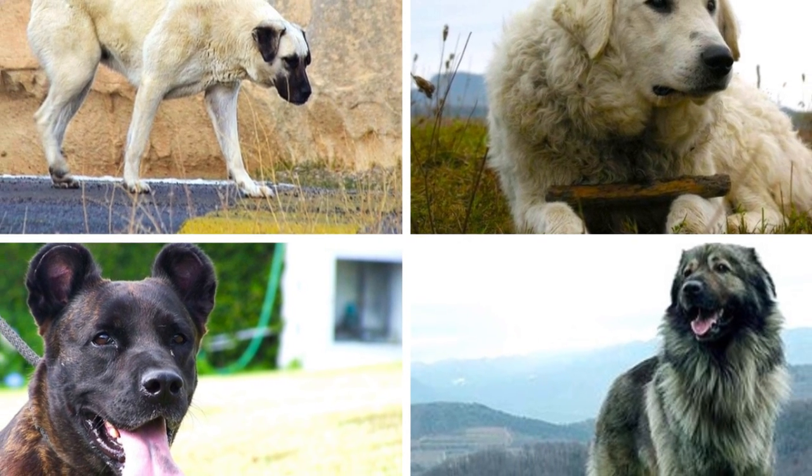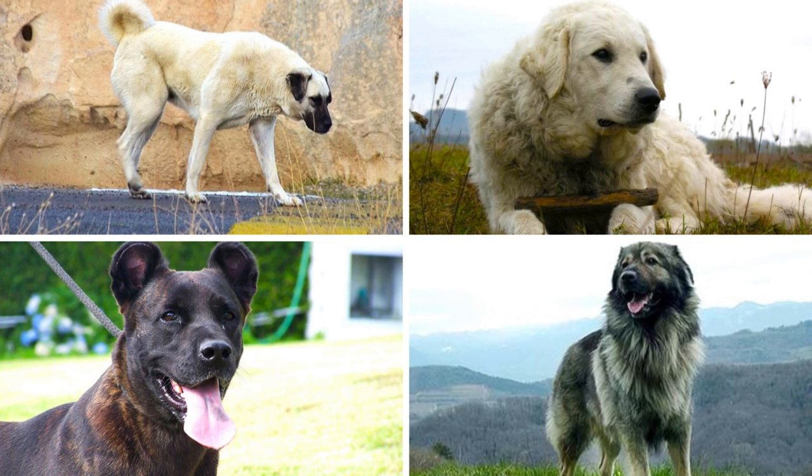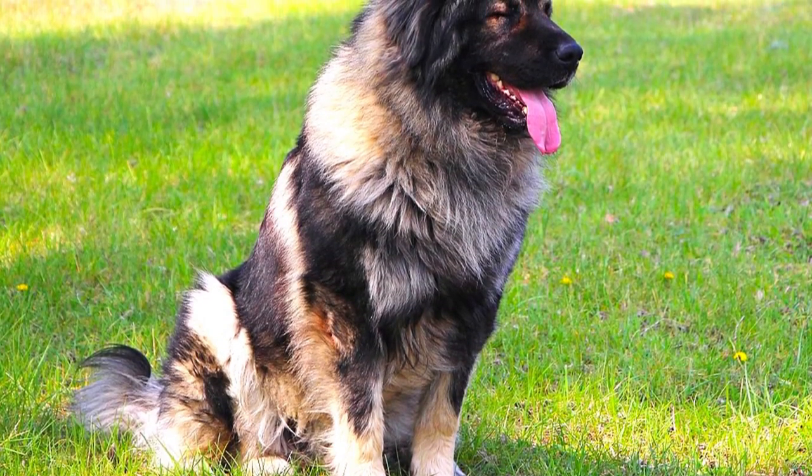Livestock guardian breeds have been utilized in many parts of Asia and Europe for thousands of years. Lately, they moved into other parts of the world and gained a lot of popularity in America as well.